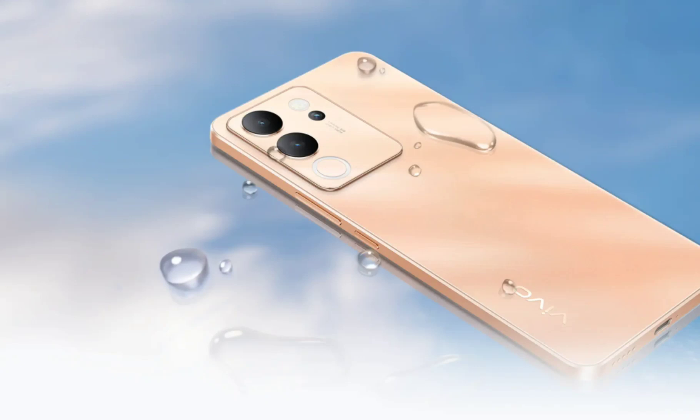Lastly, the V30 Lite comes with an IP54-rated chassis that measures 162.35 by 74.85 by 7.69 millimeters and weighs 190 grams.